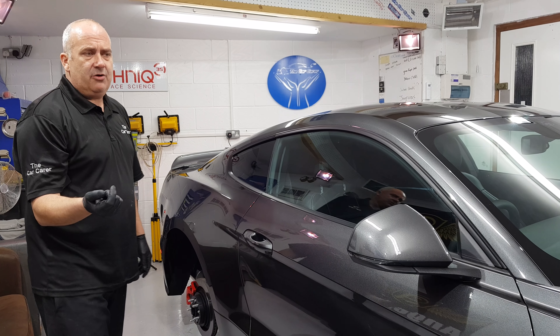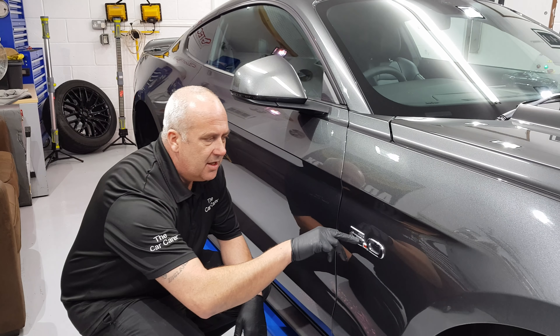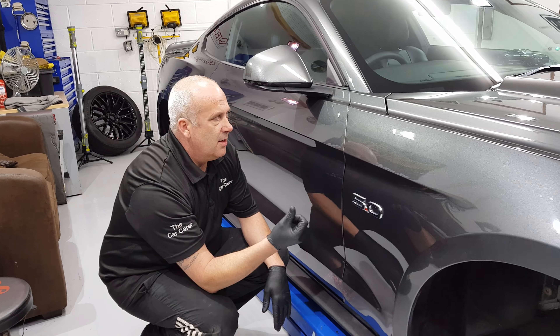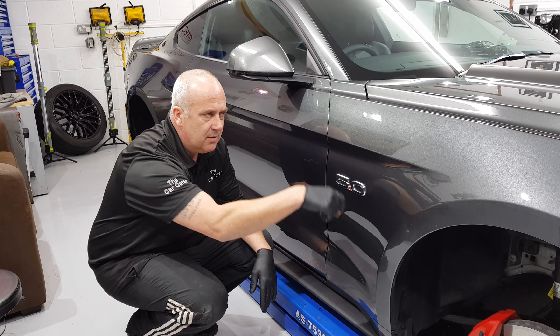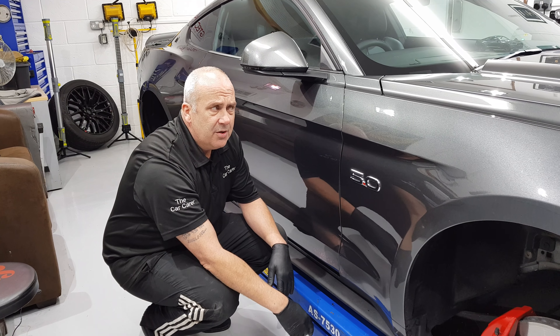Then I have a second snow foam where I'll go through with my detailing brush and get into areas that I won't reach with my wash mitt. It's a really fine brush — badger hair I think — so it's really soft and kind to the paint, and I'm just getting in there to agitate the dirt with the snow foam. There are various pictures I've done before with the detailing brush.